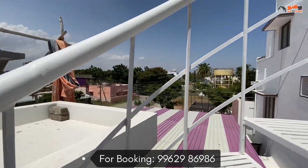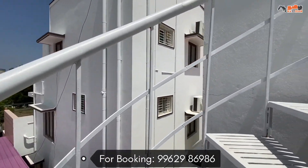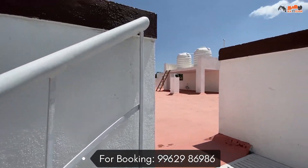We have 2 water tanks of 1,000 liters each. We also have a small storage unit and some extra building features.